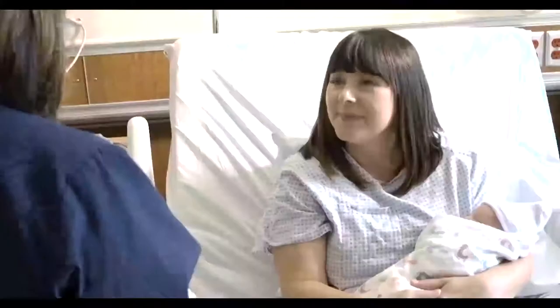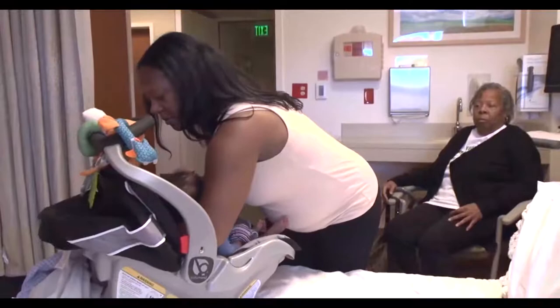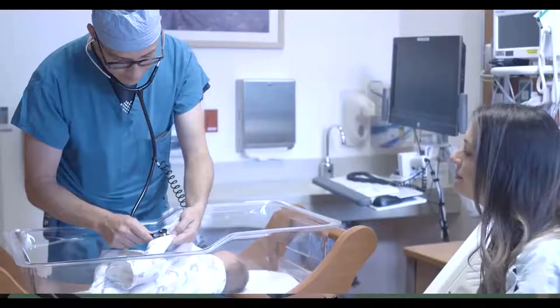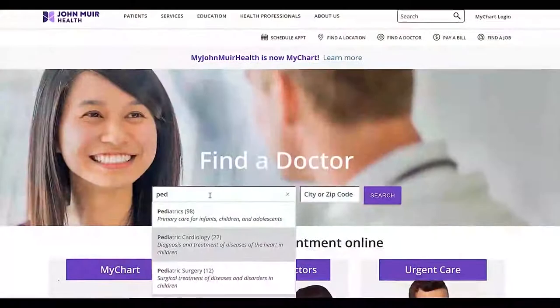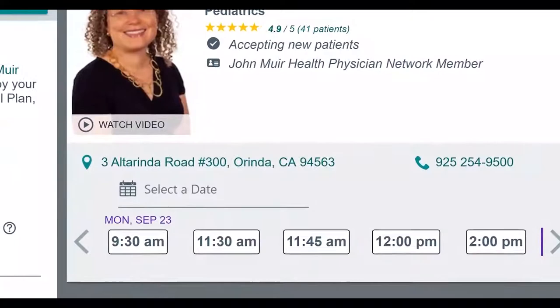Before leaving the hospital, you will need to choose your baby's name as we will help you with the birth certificate application process. You will need an infant car seat to take your baby home — please remember to have it properly installed prior to your arrival at the hospital. It's important to have your pediatrician pre-selected before you come. Depending on the pediatrician you choose, some will come to the hospital to visit your baby. If your pediatrician does not come to the hospital, our in-house pediatrician will follow your baby until you are discharged. You can search for pediatricians on our website, view their videos, and find the right doctor for your family.